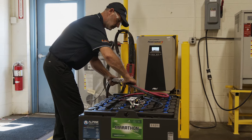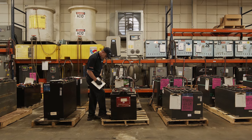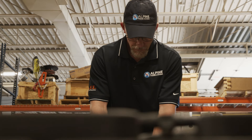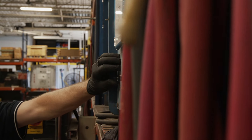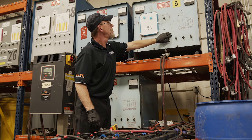In need of a temporary forklift battery? Renting batteries, rather than buying new, will provide immediate cost savings and lower your company's capital expenditures. Our rentals give you the ability to scale your battery and charger fleet based on seasonal and surge demand.